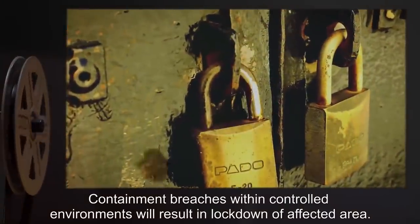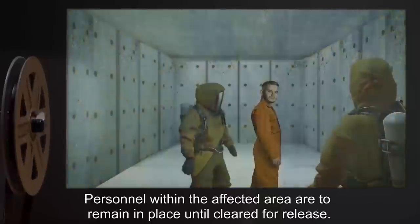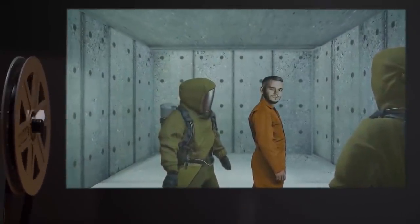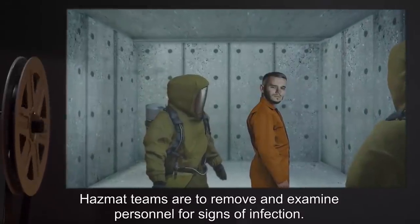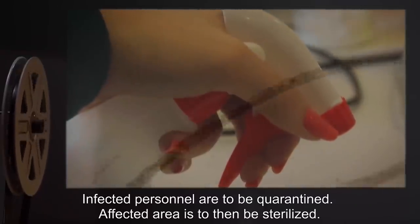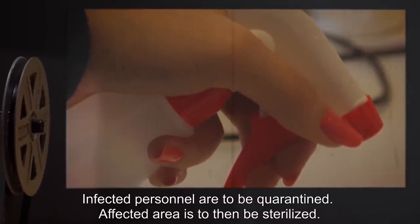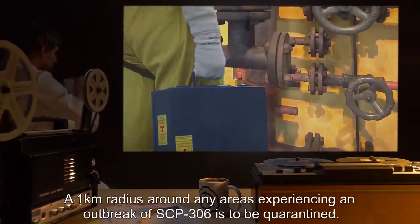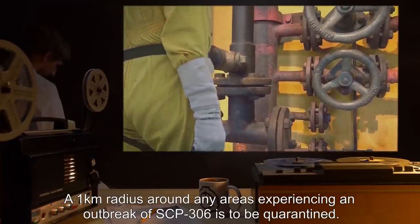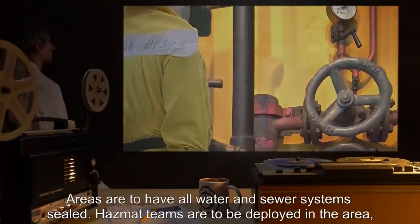Containment breaches within controlled environments will result in lockdown of the affected area. Hazmat teams are to remove and examine personnel for signs of infection; infected personnel are to be quarantined. The affected area is then to be sterilized. A one-kilometer radius around any areas experiencing an outbreak of SCP-306 is to be quarantined, with all water and sewer systems sealed.